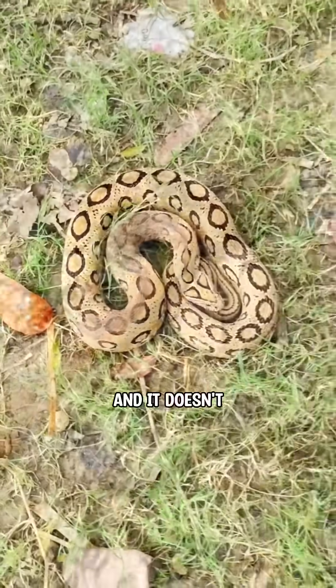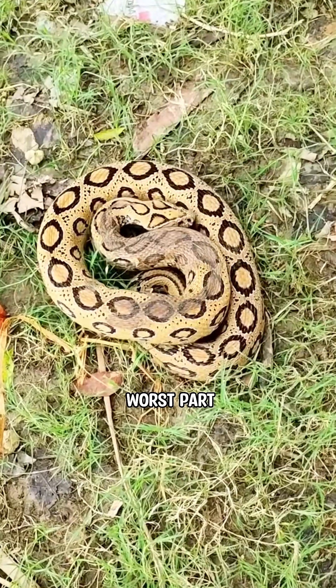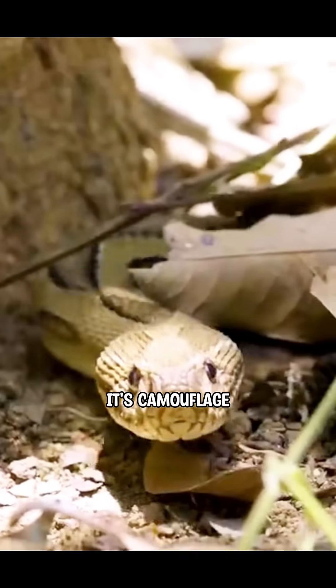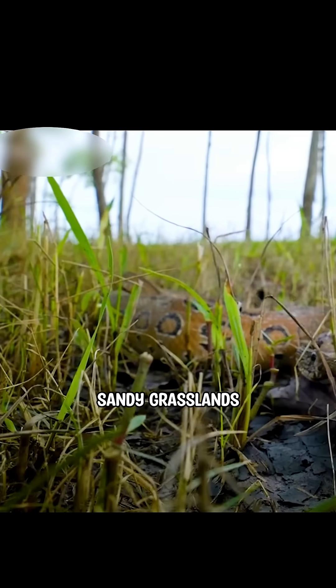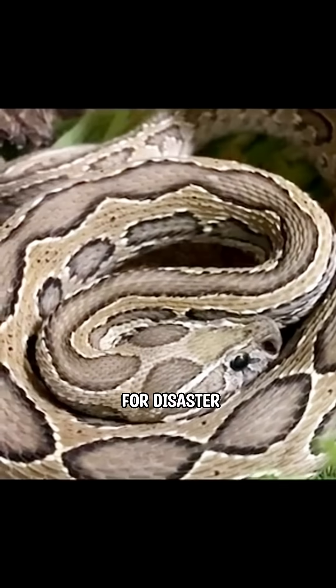Unlike most snakes, it doesn't hesitate before attacking, and it doesn't stop after a single strike either. And the worst part? Its camouflage. Good luck spotting it in the dry, sandy grasslands. Combine all that, and you've got a recipe for disaster.